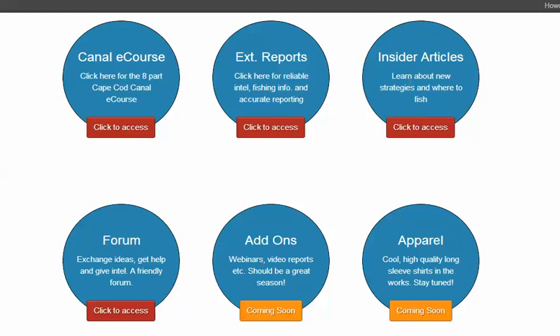And coming this summer, stuff like webinars and video reports — those will be coming soon. And even some t-shirts and some pretty cool-looking long-sleeve shirts, which are really comfortable. That will be coming soon as well.